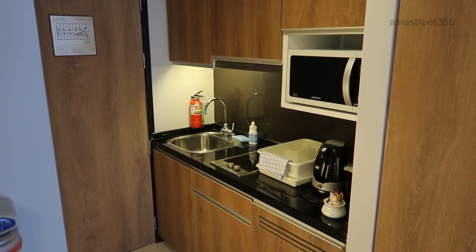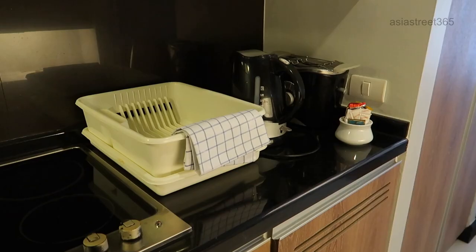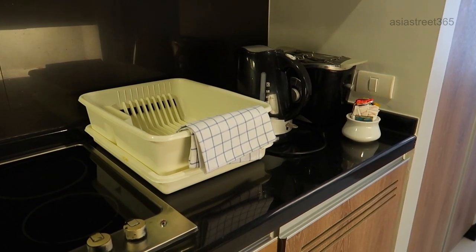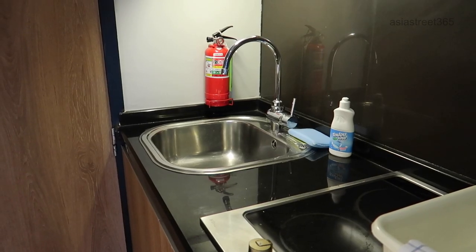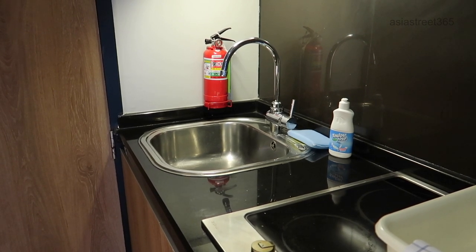Moving into the kitchen. This is a fully functional kitchen, no problems here. Kettle, toaster, tea, coffee, tea towels. They also supply you with washing up detergent and scourers and all that sort of stuff.